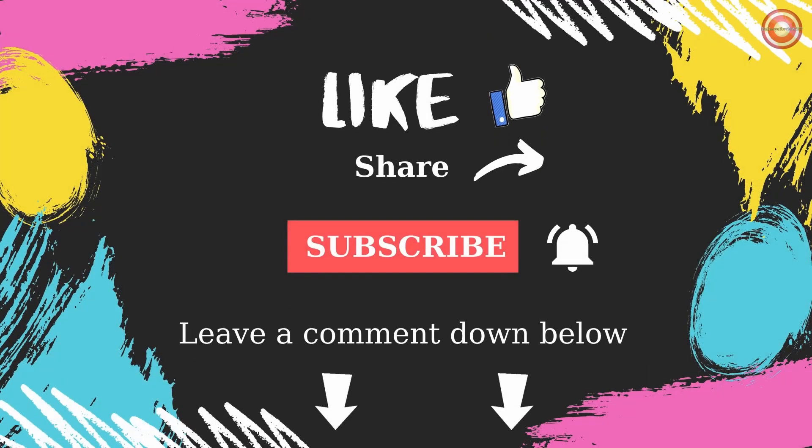If you liked the video, please click on the like button, write a comment, and subscribe to my channel.